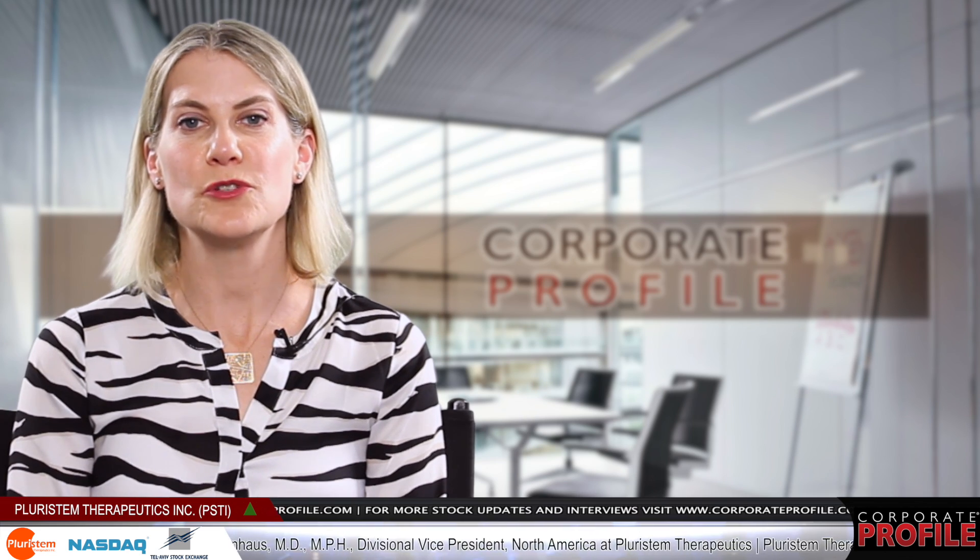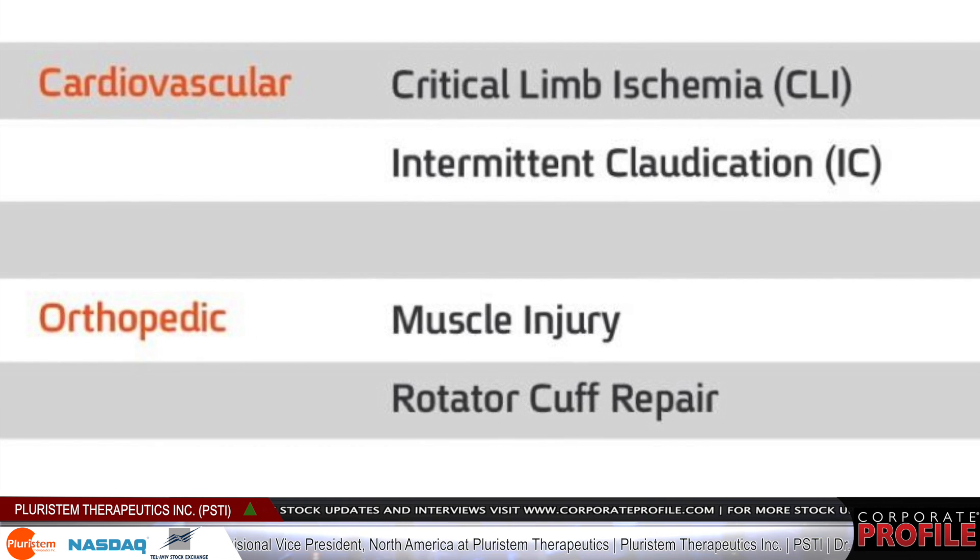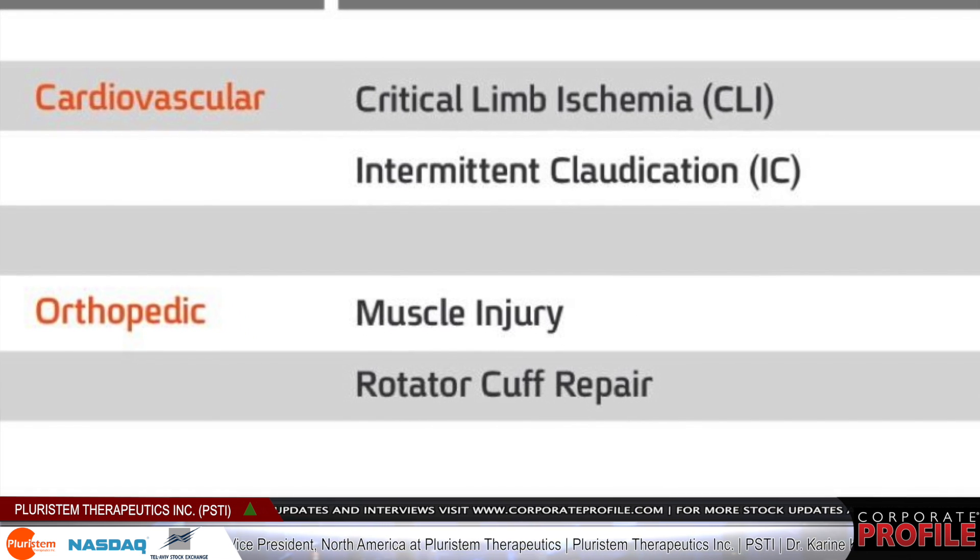This was a fabulous result for us. We're springboarding from this into trials for rotator cuff repair, and we're hoping to receive approval to begin that trial at some point next year.